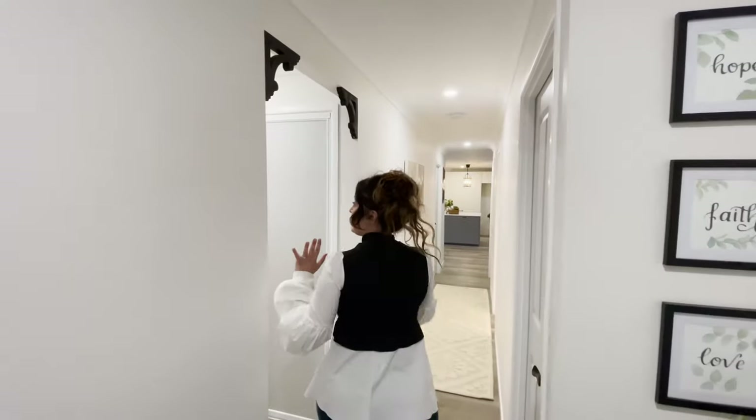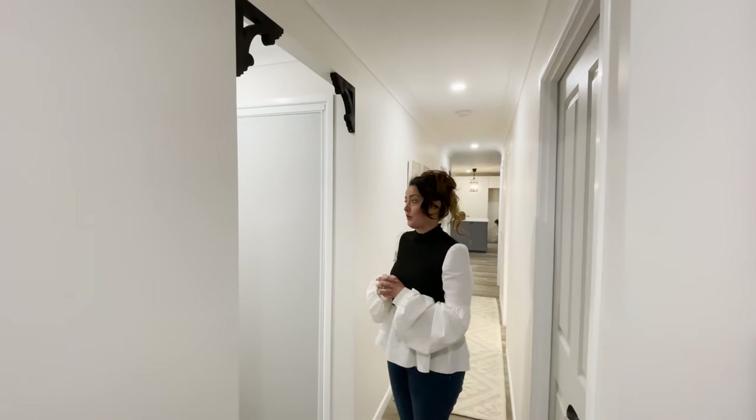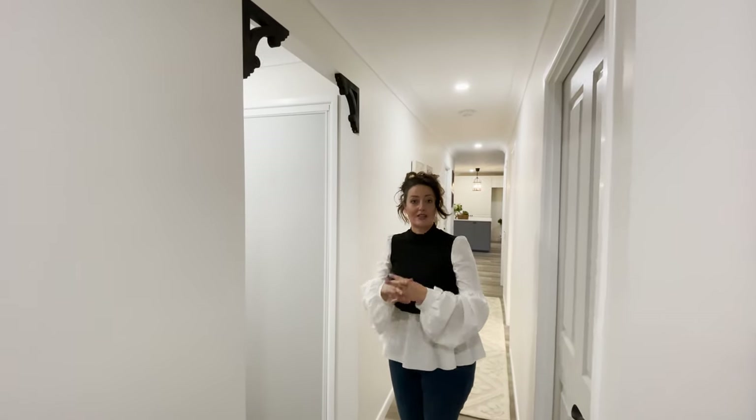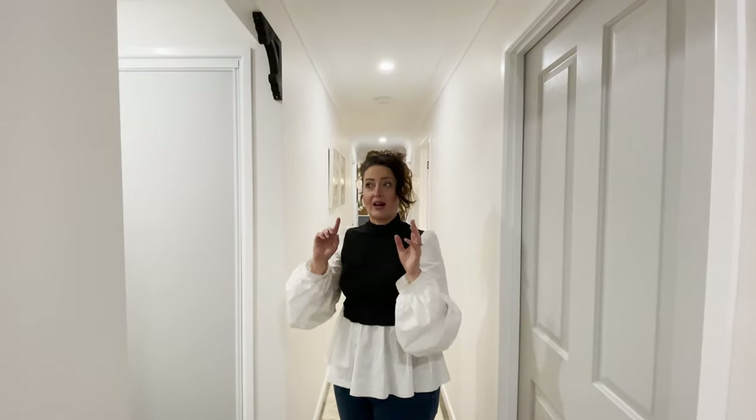So this here used to be a garage and we wanted to make it a more usable space, so we've turned this whole house into a four-bedroom house rather than a three-bedroom and added an extra bathroom, which means we've now got two and a half bathrooms as well.